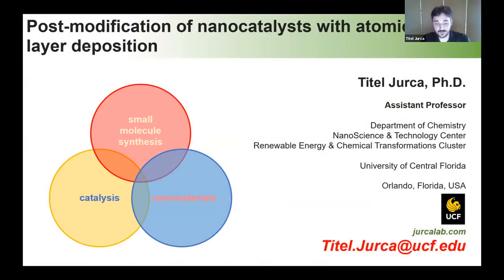Thank you so much for the invitation. What does my lab do? We really try to work at this intersection of small molecule synthesis, catalysis, and nanomaterials. We're interested in making small discrete molecules and nanomaterials — more extended systems — and we want to combine them ultimately for the purpose of catalysis: promoting chemical reactions in a more efficient, selective, and controllable manner.